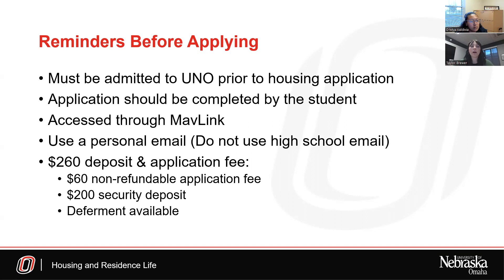Before applying, you need to consider that there is a $260 deposit and application fee. The $260 is split two ways: $60 is a non-refundable application fee paid during the application, and $200 is a security deposit that can be refunded at the end when you check out of on-campus housing, depending on any damages. We also offer deferring the $260 deposit and application fee onto your fall MavLink account if you're not able to pay it upfront when applying.